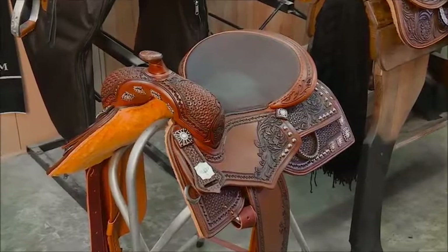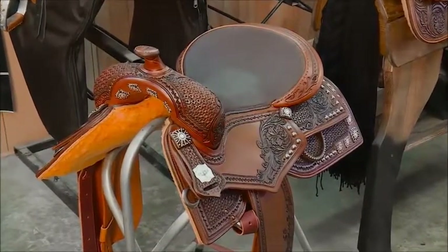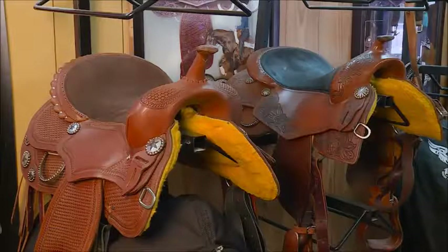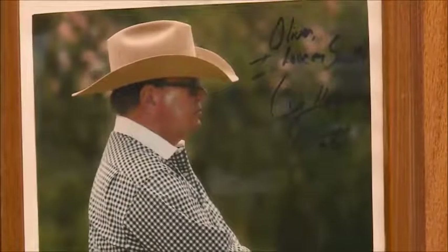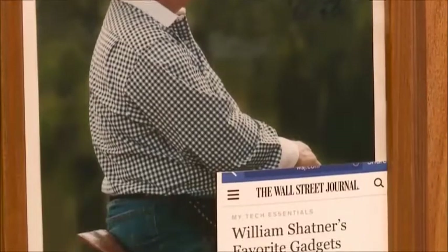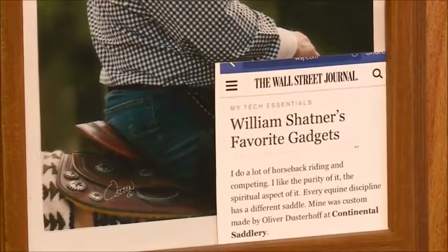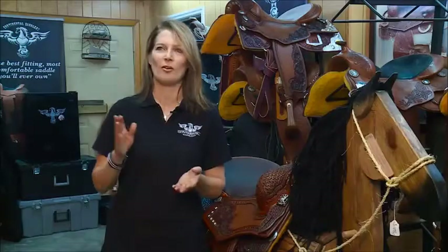Continental Saddle has built a reputation with trainers and competitors throughout the reining world, with several professionals proudly riding in their saddles. They've even had a few celebrities seek them out. William Shatner, of all people, rides in our saddles, and he actually left us really nice feedback where he said, 'All the gadgets that I love — I love my Continental saddles.'